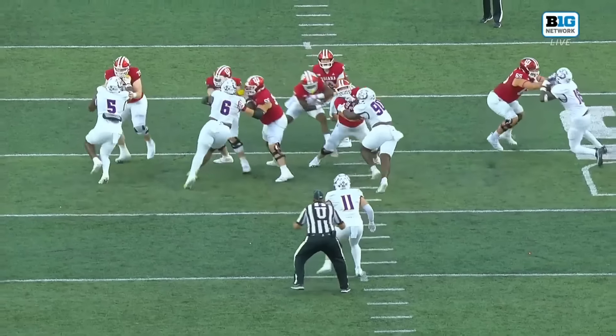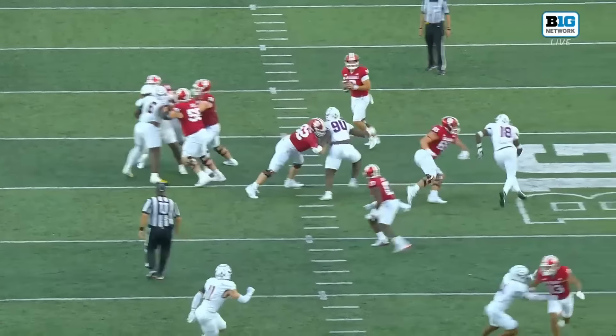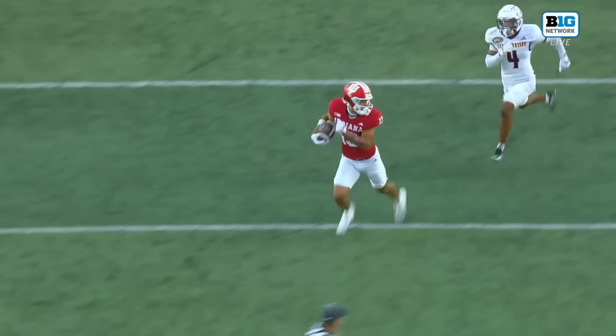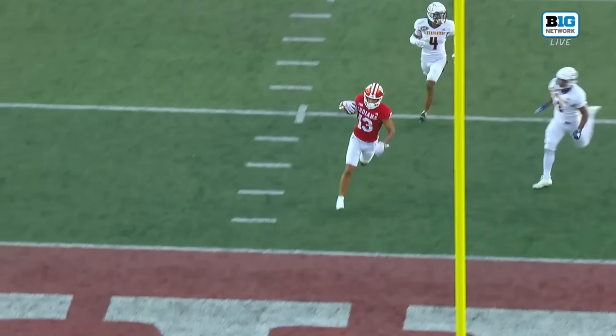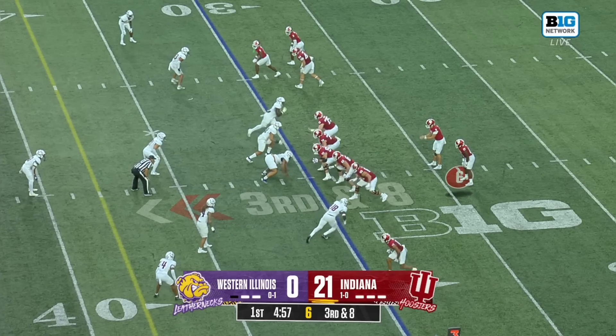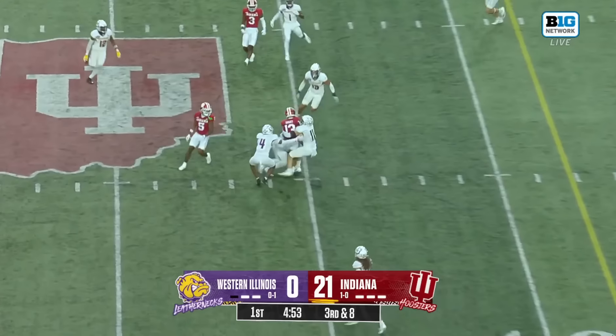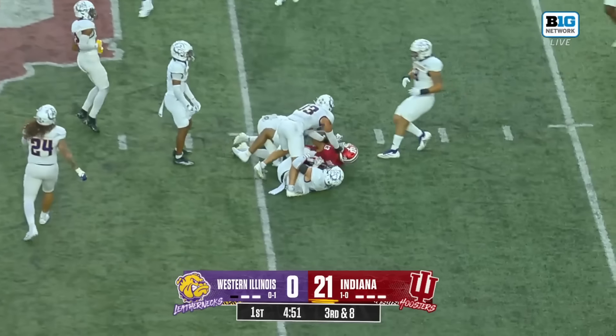71 yards. Look at the protection first for Rourke — you're going to see Surratt just run right up the seam, up the hash. Third and eight, so we've got to look for Horton at 44. They love to find him on third down.